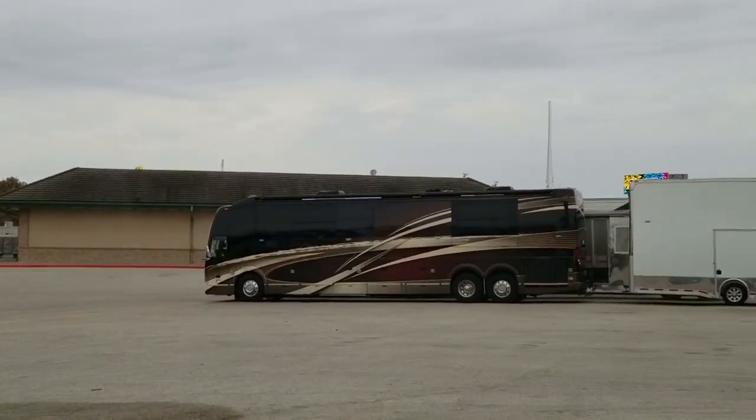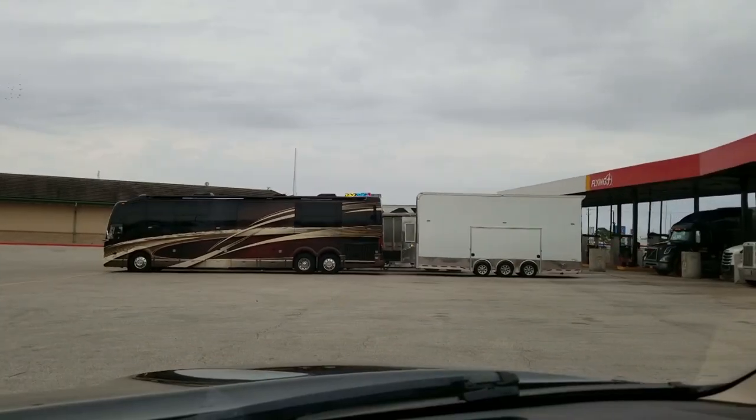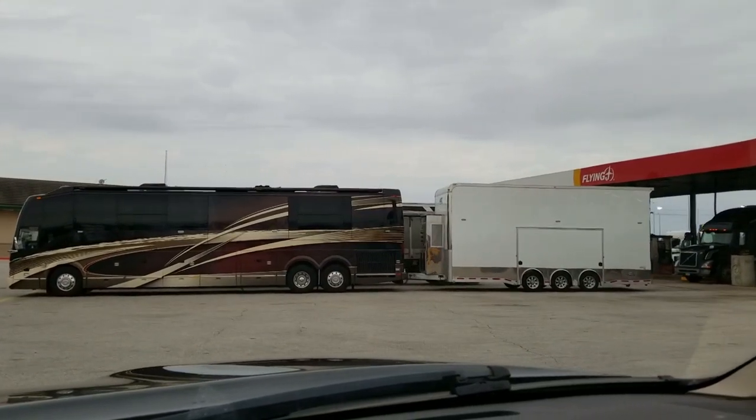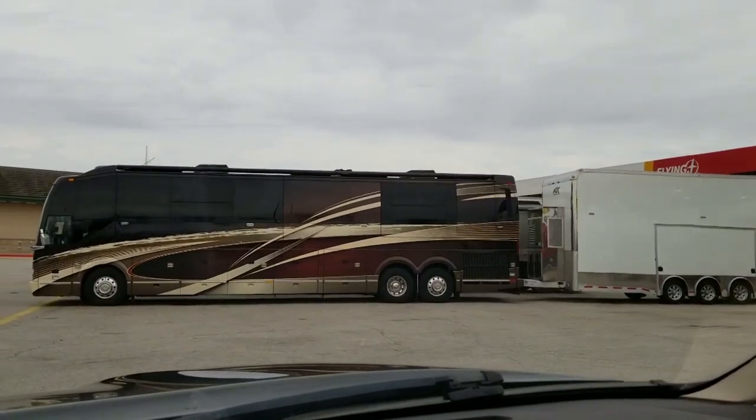Yep, guys, it is a beauty right here. All for us to enjoy. Look at that!